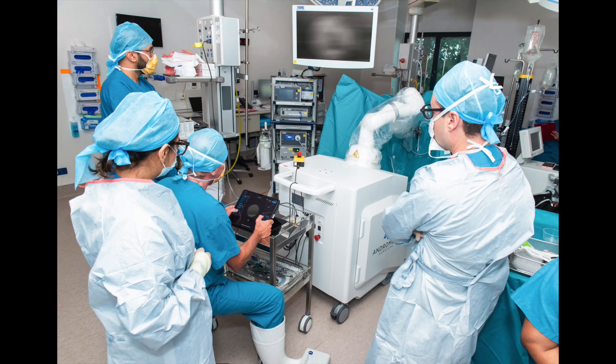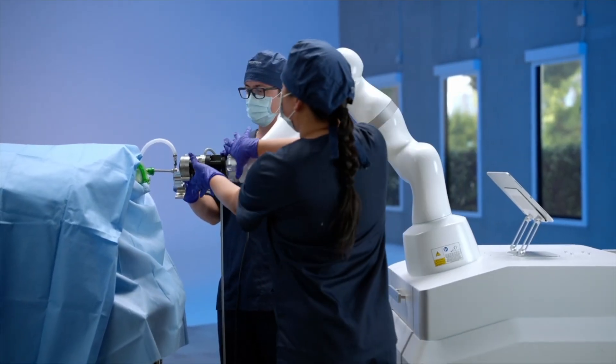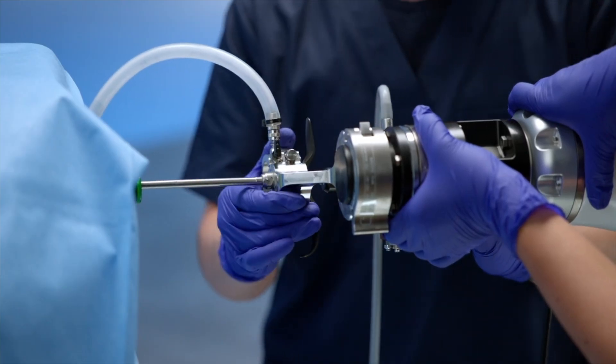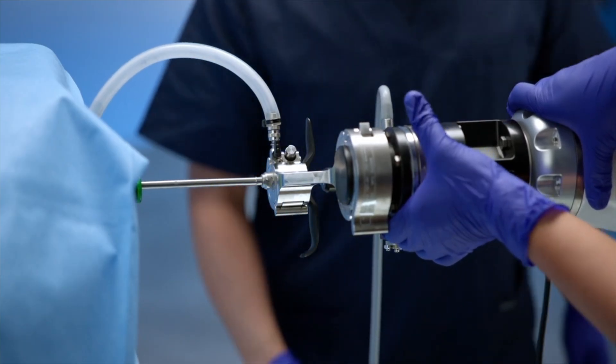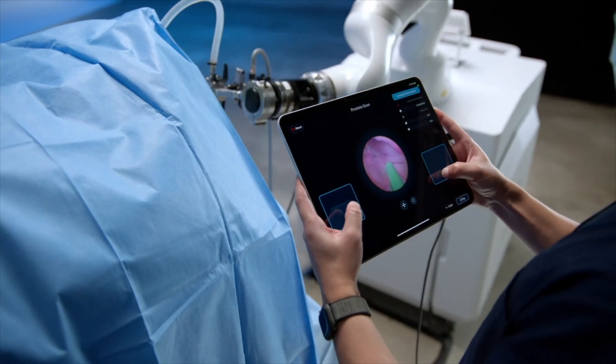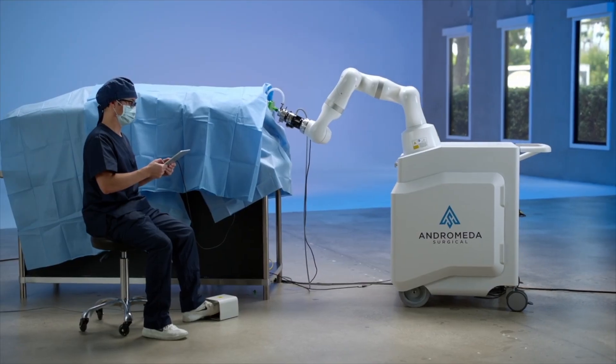The Beacon platform aims to mitigate these challenges through intelligent robotic assistance and integrates into standard OR workflows. It features a touchscreen-operated robotic arm and interfaces with conventional endourology instruments via proprietary adapters, eliminating the need for disposable components.